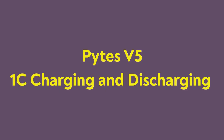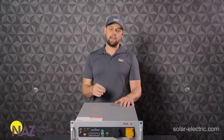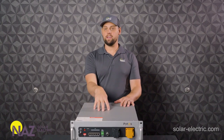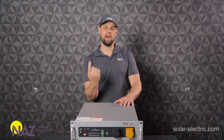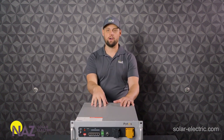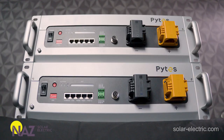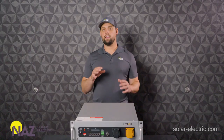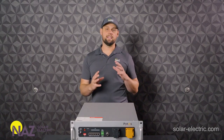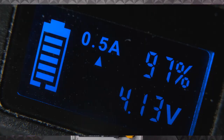One C charging and discharging. That means that one of these batteries, which is a five kilowatt hour battery, can deliver one C — one times its capacity — which is five kilowatts of power. We can charge it with five kilowatts of power. Take two batteries, we can do 10 kilowatts of power. You got 10 kilowatt hours of storage, we can do 10 kilowatts of power input and output. That is impressive. That means we do not have to focus our designs as much on the power limitations of a battery.